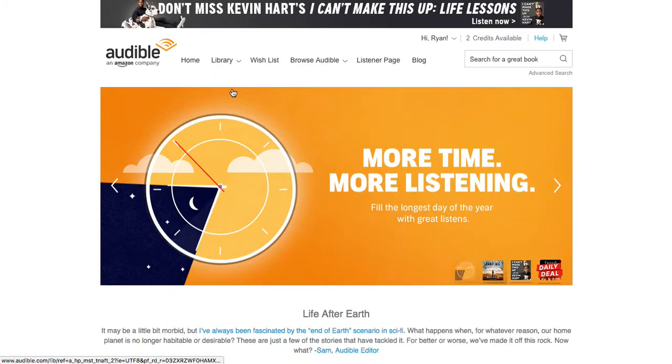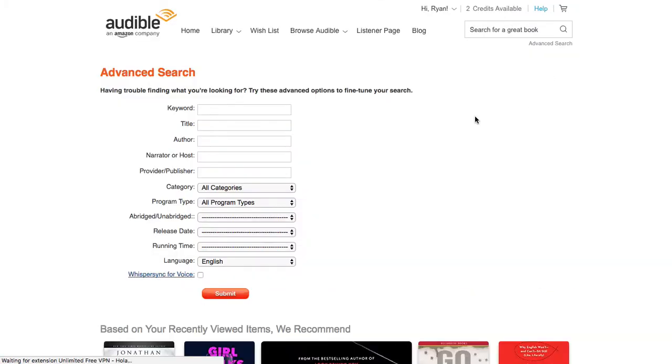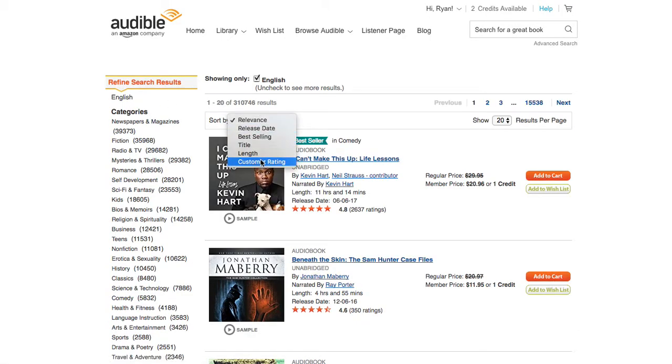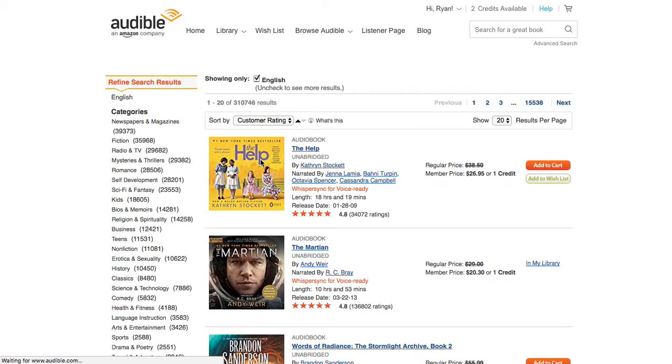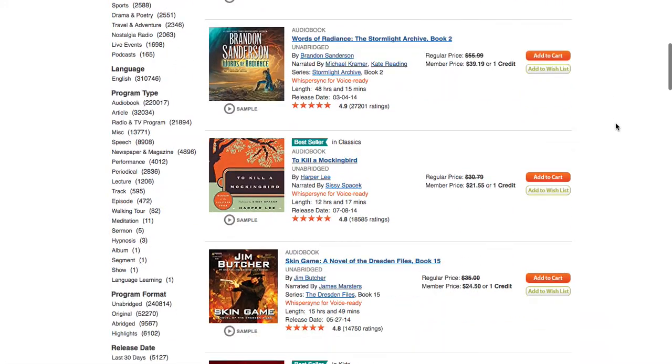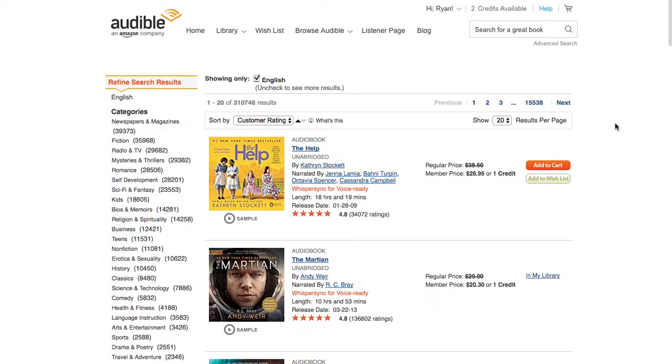To recap how you do it: from the homepage, just click advanced search, submit an empty form, and then instead of relevance, select customer rating. And now you're seeing the best books of all time. If this helps, please hit the thumbs up. If you want to see more, subscribe. Thank you.